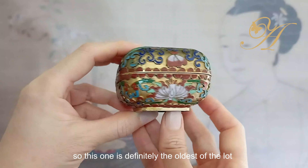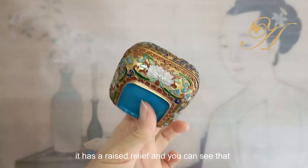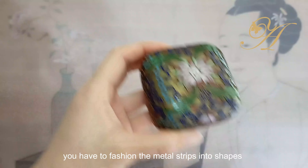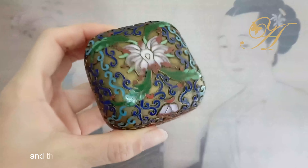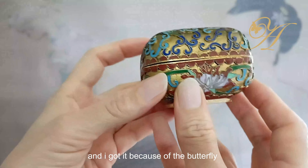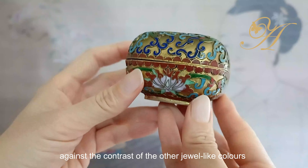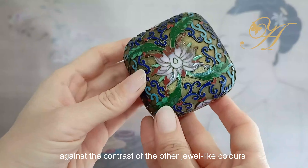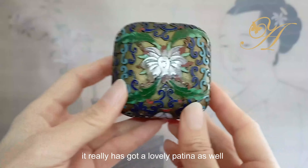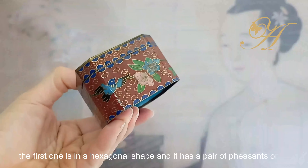This one is definitely the oldest of the lot because of the design — it's not flushed, it has a raised relief. You can see that quite a lot of effort goes into it, because you have to fashion the metal strips into shapes and then pour the different colors, so it takes stages and a lot of patience. I got it because of the butterfly. I really love the soft pink color of the butterfly against the contrast of the other jewel-like colors of the blue and the gold. It's also got a lovely patina.